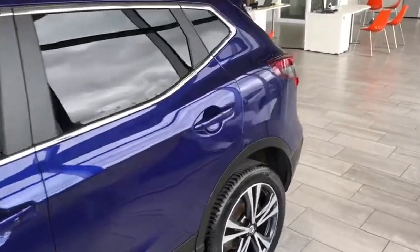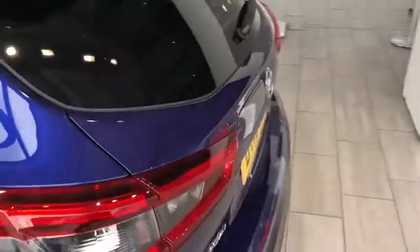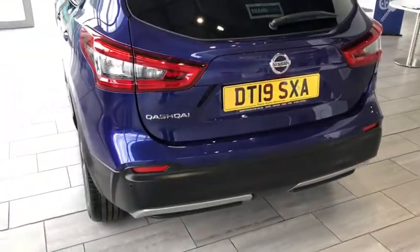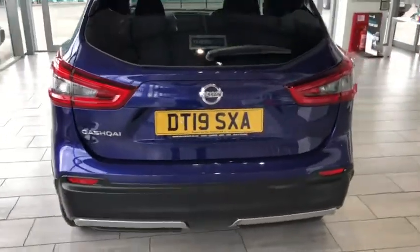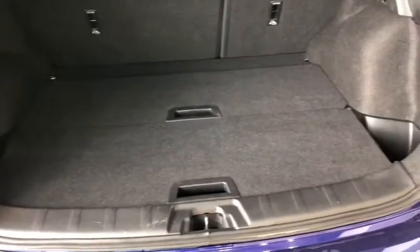The Qashqai comes with some great features including a 360 camera, panoramic roof, and front and rear parking sensors. I'll show you some more on the inside as well. It has a nice-sized boot for this family car — it's two-tier.